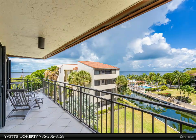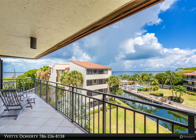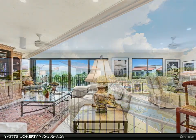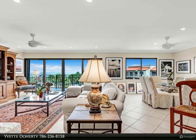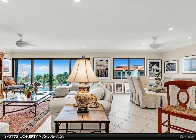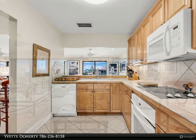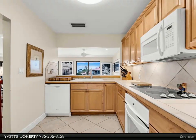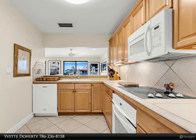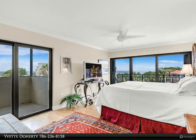This Coldwell Banker Schmidt Real Estate Company property video is presented by Yvette Doherty. Bay views rarely available — three bedroom, two bath penthouse level condo in sought-after Tamarin Bay, Key Largo. A signed boat slip accommodates up to a 34-foot vessel in the protected harbor, with breathtaking bayside views and two balconies to enjoy.